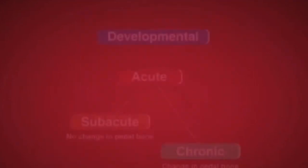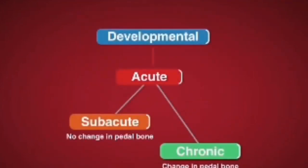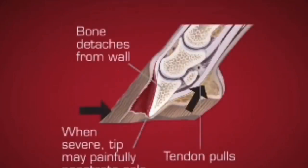In the horse world, it is common knowledge that overweight horses are more prone to laminitis as they become insulin-resistant, which can trigger the disease. Horses that consume too much grain or spring grass at once can also quickly become laminitic.